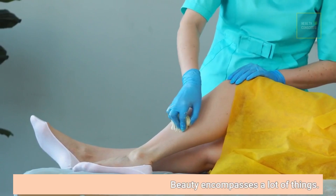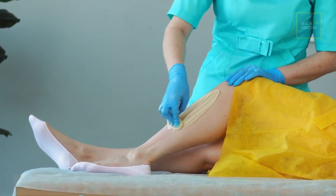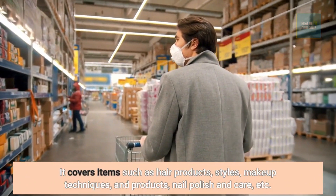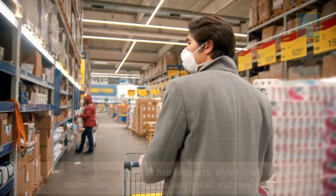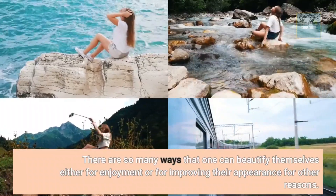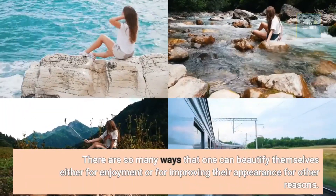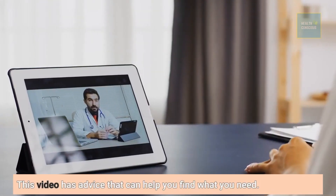Beauty encompasses a lot of things. It covers items such as hair products, styles, makeup techniques and products, nail polish and care, etc. There are so many ways that one can beautify themselves either for enjoyment or for improving their appearance for other reasons. This video has advice that can help you find what you need.